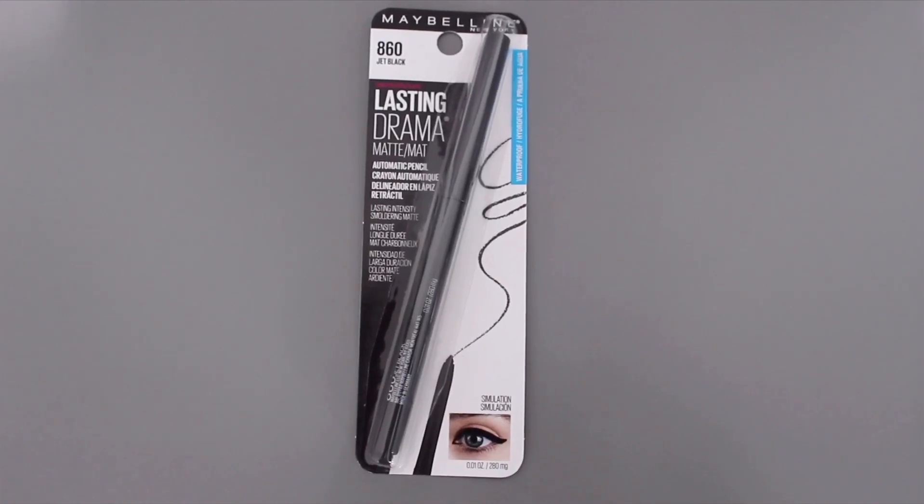I got some foundation — this is MAC but I bought it from Amazon. I got the Studio Fix Fluid in NW55, which is my color. Then I have the Pro Longwear concealer from MAC in NC50. I had to stock up because makeup stores are going to be closed. I also got some Maybelline eyeliner — just a jet black eyeliner. I love eyeliner. I bought two and it was actually way cheaper than the drugstore.